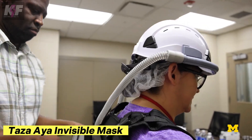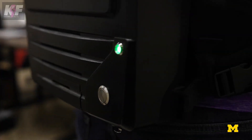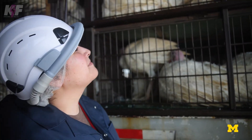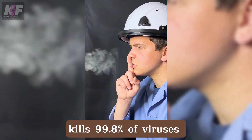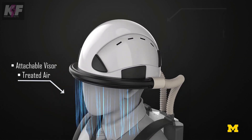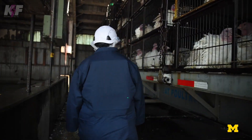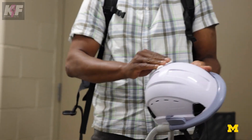Taza Aya has created an advanced air curtain technology that provides superior protection against airborne pathogens, especially for those in high-risk jobs. This wearable system, using non-thermal plasma technology, kills 99.8% of viruses before they reach the wearer, forming an invisible shield around the face. The system, which includes a backpack unit and helmet, is designed to improve comfort and communication, eliminating common issues like foggy glasses or muffled speech.